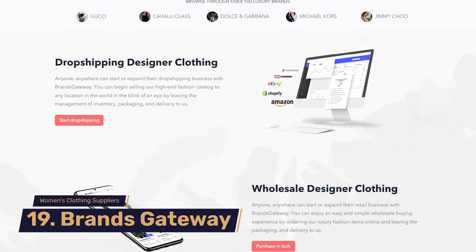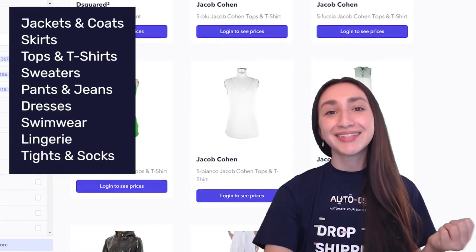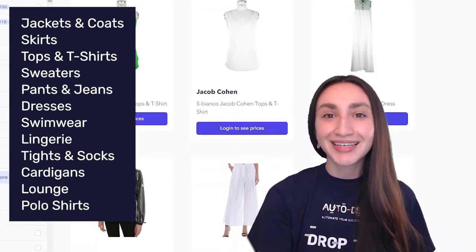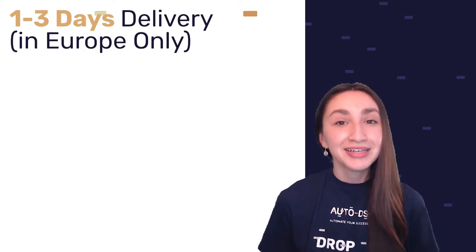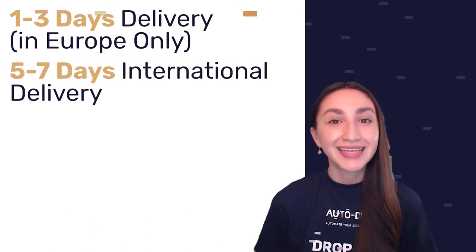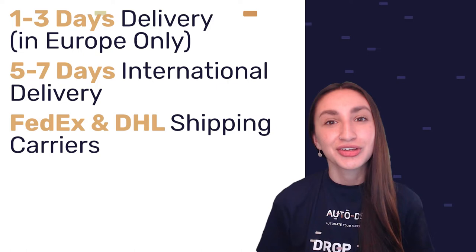Last on our women's clothing suppliers list is Brands Gateway — one of the largest B2B marketplaces for dropshipping that offers wholesale branded clothing for women. Always remember to follow copyright and patent guidelines when reselling brand names. Their wide selection includes jackets and coats, skirts, tops and t-shirts, sweaters, pants and jeans, dresses, swimwear, lingerie, tights and socks, cardigans, loungewear, polo shirts, and suits. Brands Gateway guarantees delivery between 1 to 3 working days for European customers and 5 to 7 working days for customers outside Europe. They partner with FedEx and DHL and accept returns within 14 days.